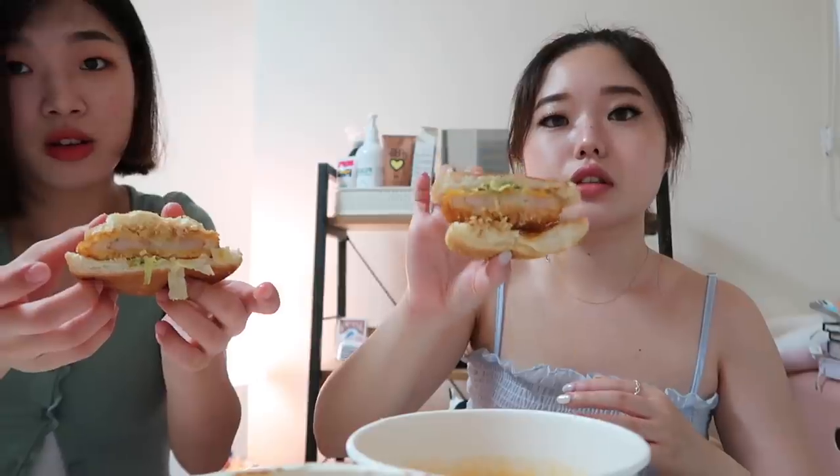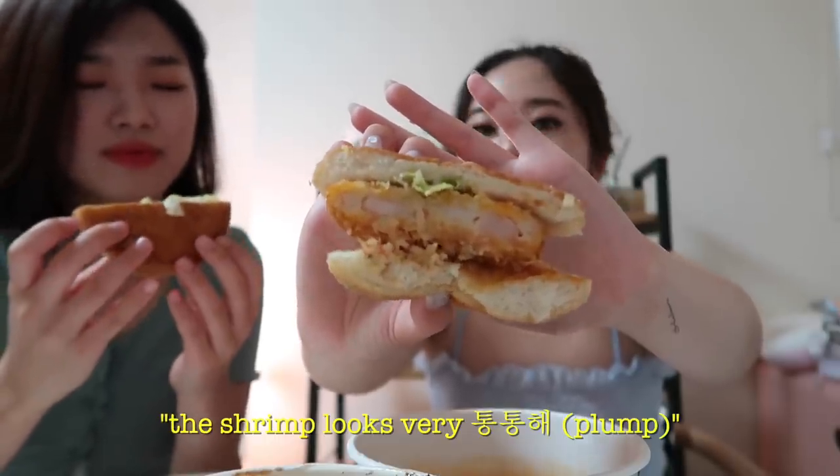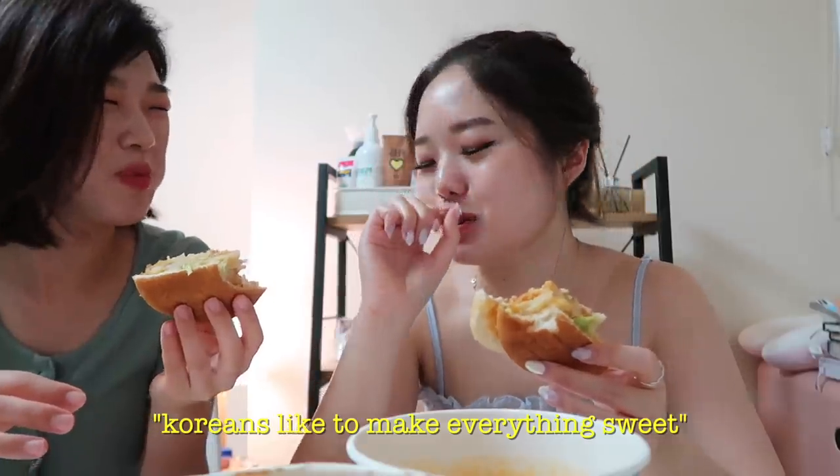This one is a shrimp burger — this might be good after the oiliness. Oh, look at the inside — the shrimp looks very thick. You can taste the shrimp. It's a little sweet. Koreans like to make everything sweet — the bread, the crab meat, and then the shrimp. There's lettuce on the bottom. Everything here is really cheap.